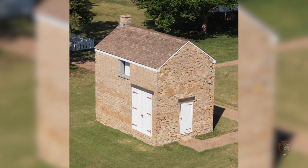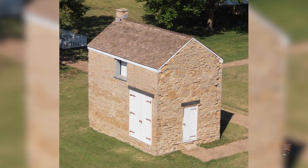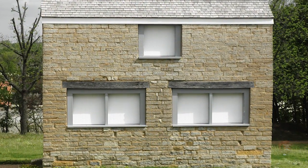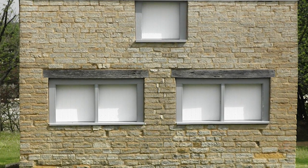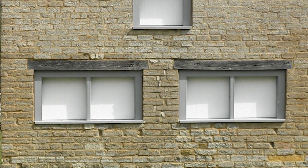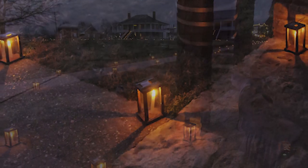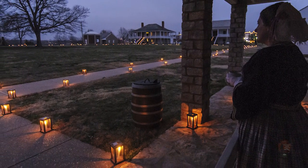I can take you right to a building right next door where it was a blacksmith's shop, and you can run your hands across the wall, the outside wall, and you can feel the chisel marks of the stonemasons that shaped the stone. That brings the building, which is a dormant, static building — it brings it alive. It brings it alive for the visitors.